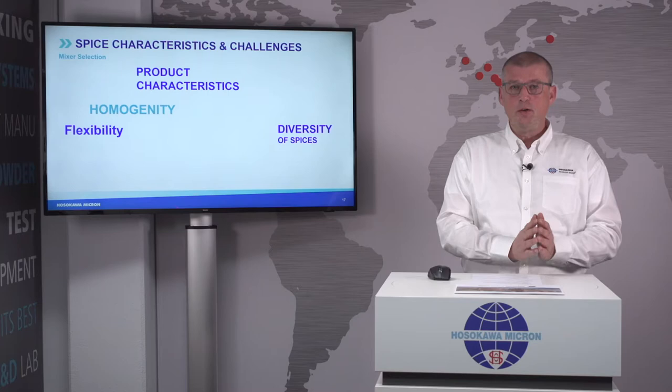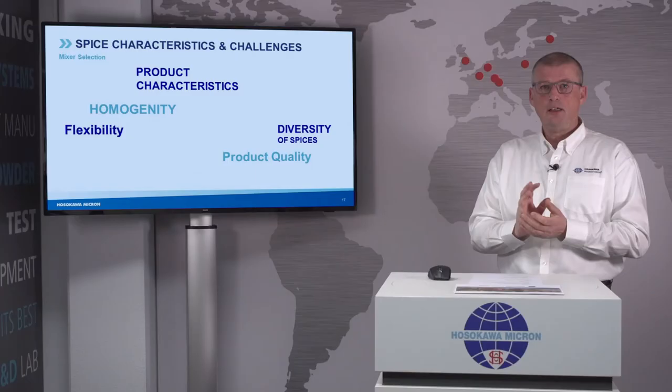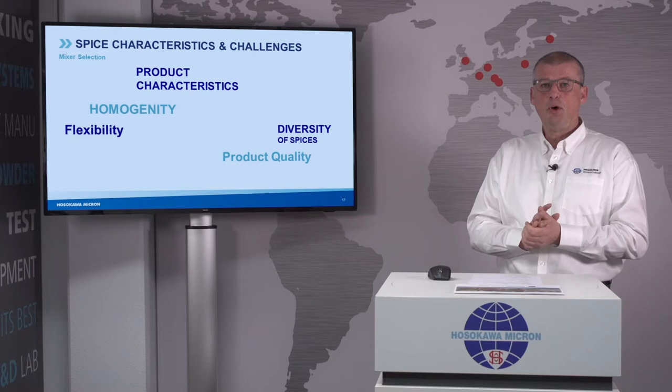Homogeneity is important — you need to know in advance what kind of product homogeneity you are requesting. And it's not only a mixing operation: in the end, it's about what kind of quality you deliver to your customer. Talking in terms of product quality, you could have many aspects — your quality parameters. Benedikt already told you something about the presence of volatile oils, but it could also be color or particle size which determine your product quality.